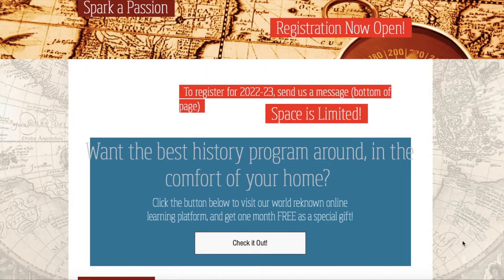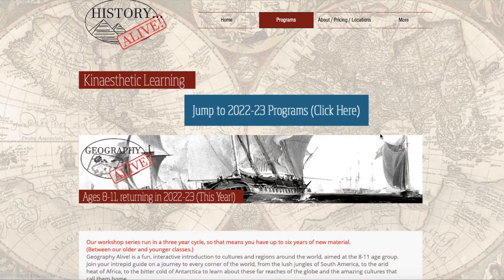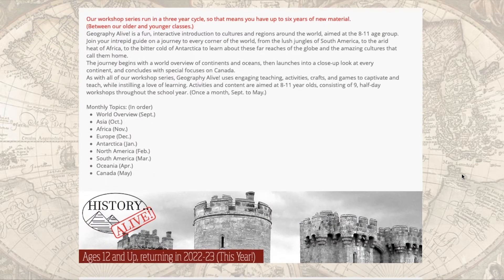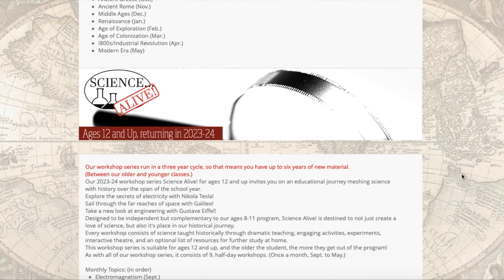Now they've also moved and shifted to online where they offer science, history, and geography in a three-year rotation. They have both the 8 to 11 age group and the 12 to 18 age group, and they cover a topic each month within each of those groups. It sounds a little complicated but it's actually quite straightforward and very easy to navigate online, which is a big bonus for me.